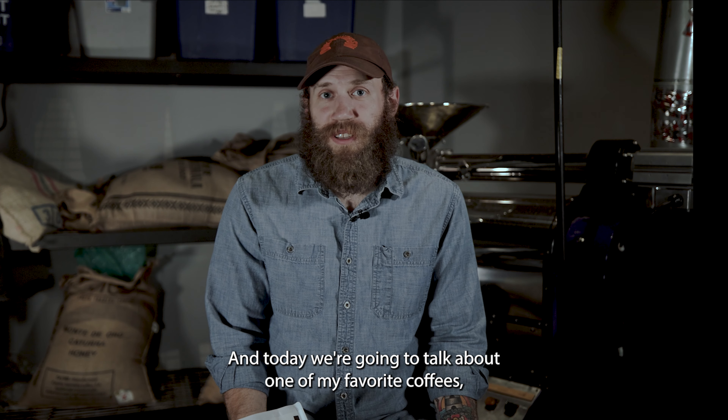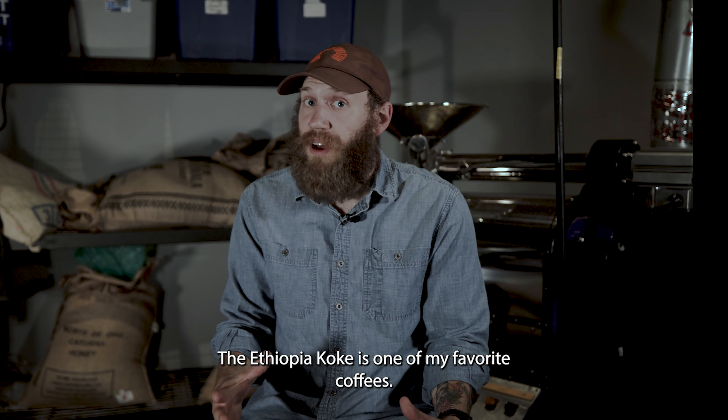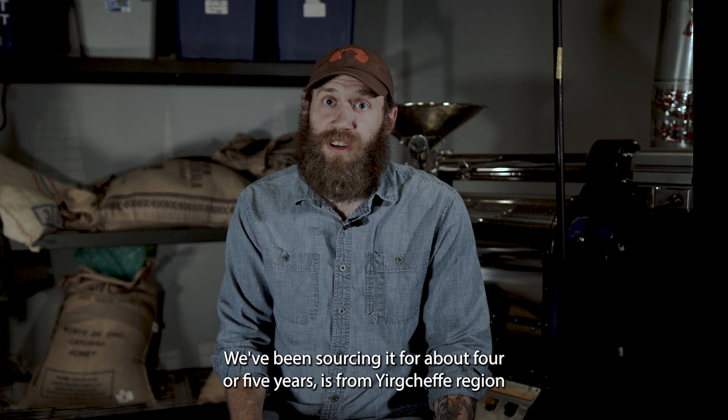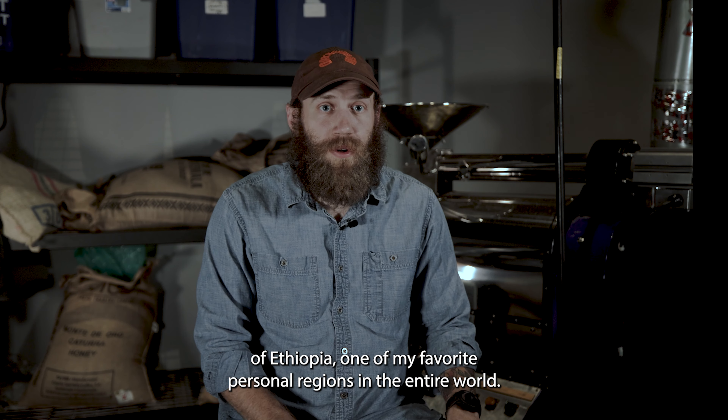Hey guys, my name is Greg with Anchor Coffee, and today we're going to talk about one of my favorite coffees, the Ethiopia Coke from Yrgachev. The Ethiopia Coke is one of my favorite coffees — we've been sourcing it for about four or five years. It's from the Yrgachev region of Ethiopia, one of my favorite personal regions in the entire world.